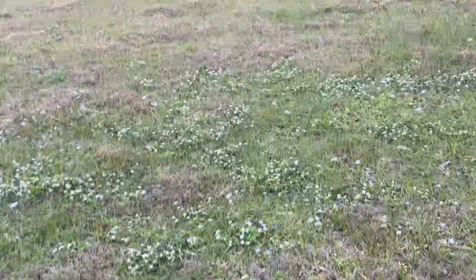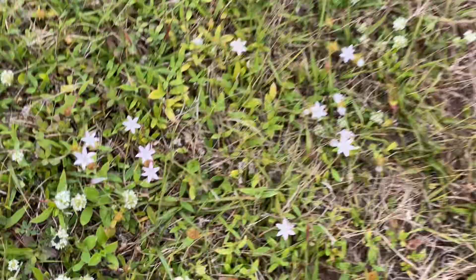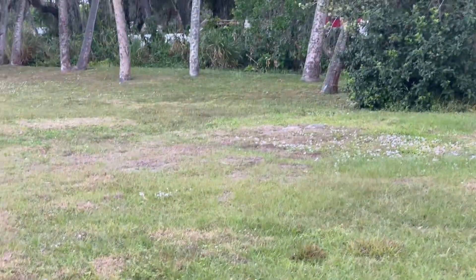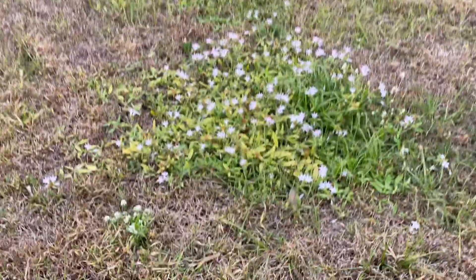Look at all this Florida snow. This little purple wildflower is called Florida snow and it tends to bloom in the winter — you know, like snow.